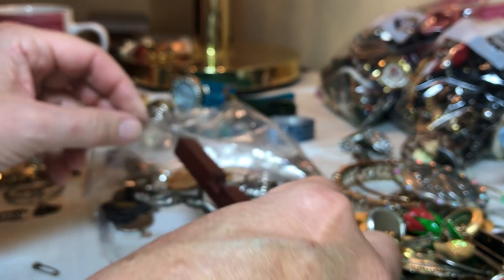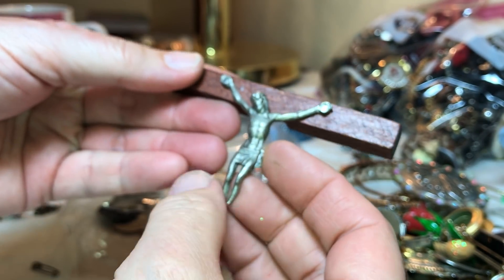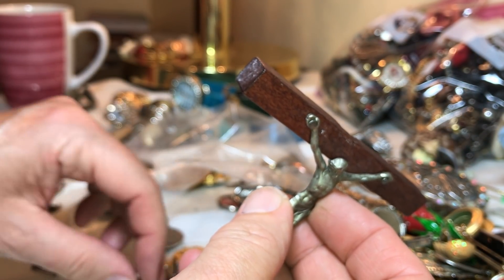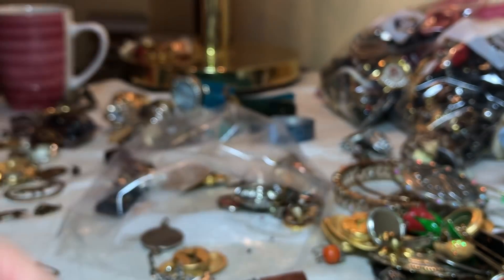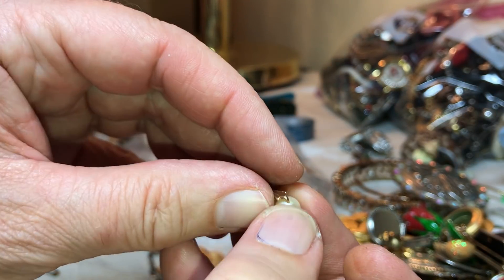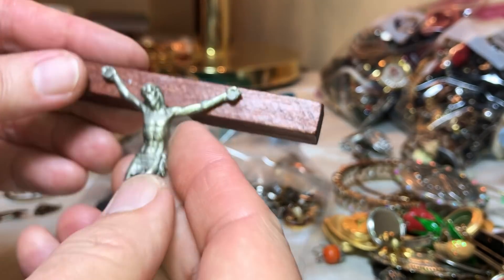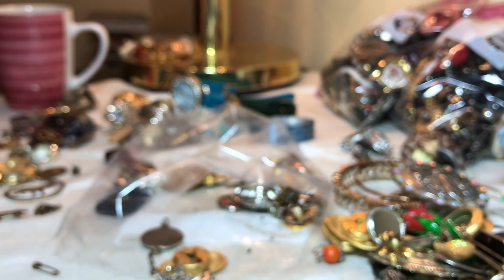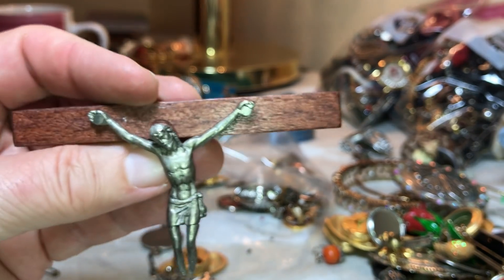I'm going to put this little Scout thing — hold on, let me just say, is this a real one? That's rough as well — feels like a real one. Missing the feet. I think it's pewter — it looks like pewter.